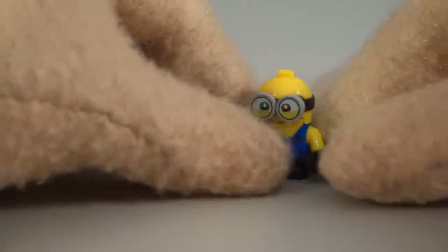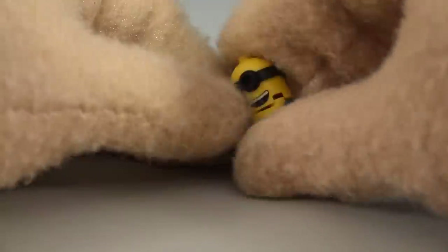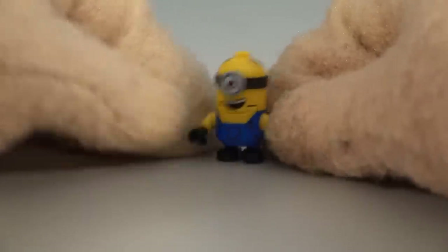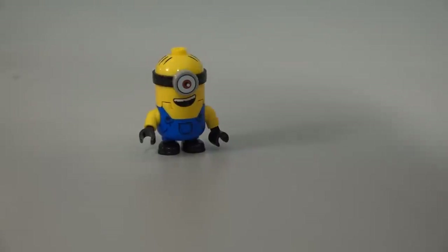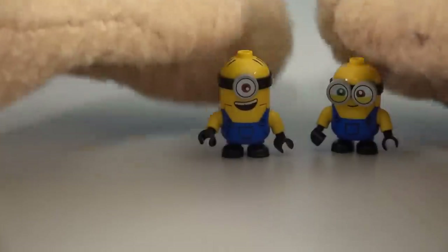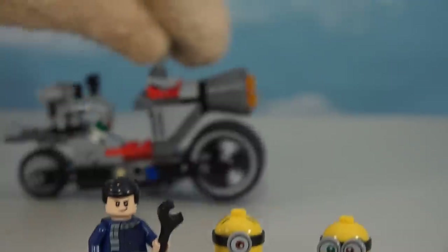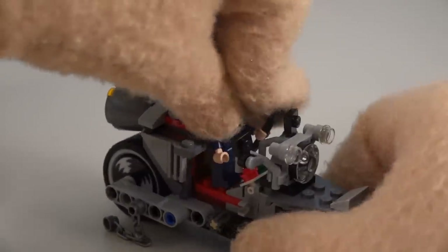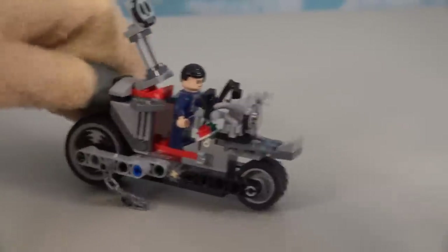Bob fits right into the universe LEGO is trying to build. This set also comes with the figure of Stewart - he's the cyclops guy - and ta-da, there he is looking really cool all the way around. Putting Bob next to him, those are the minifigures that come with this set, along with that plain-looking Gru. And here is the bike that Gru rides on - let's get Gru up into the driver's seat of this awesome motorcycle. Ta-da, it looks like he's gonna cause some mischief!